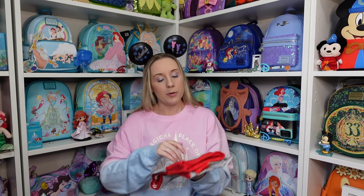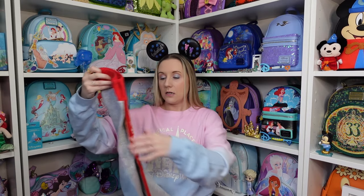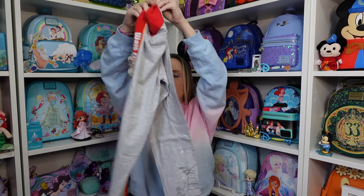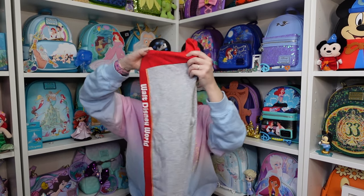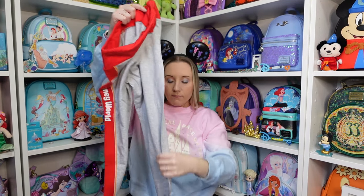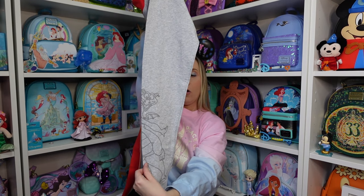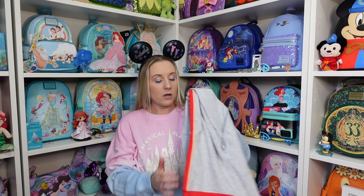I'm five foot one and a half — it's a very important half! Next up are these bottoms from the outlets. They seem like a mix between leggings and jogging bottoms — the top is like leggings but the rest feels like jogging bottoms. They have 'Walt Disney World' down one leg with a red stripe, and Figment on the other leg. I think they were only about ten dollars from the outlet.